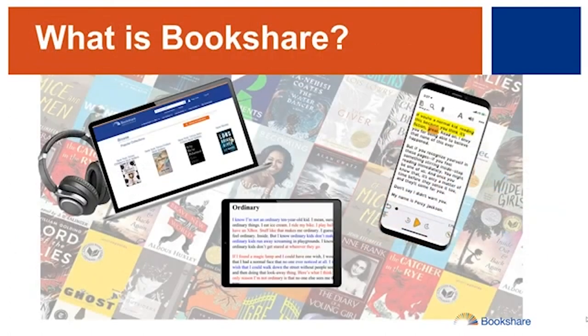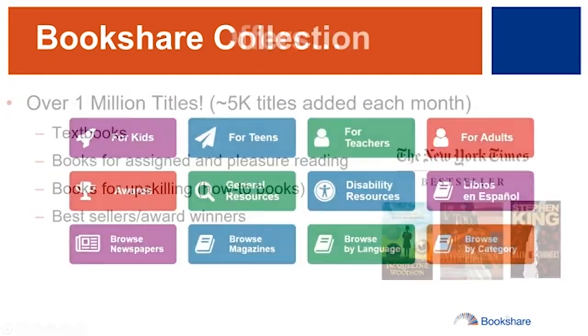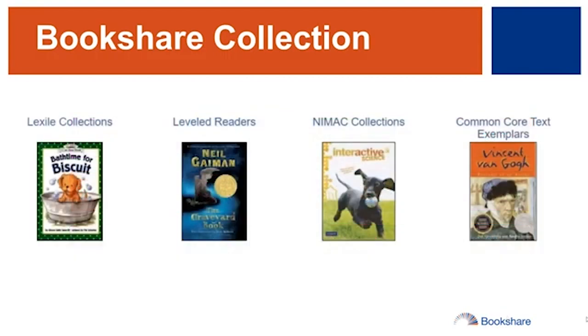What is Bookshare? Bookshare is an accessible e-book library with over 1 million titles, including textbooks, fiction, non-fiction, award list winners and bestsellers. Books are available for pre-K through 12th grade, post-secondary, technical and career resources, New York Times bestsellers, and more. We have close to 35,000 books in Spanish and books in over 60 other languages.